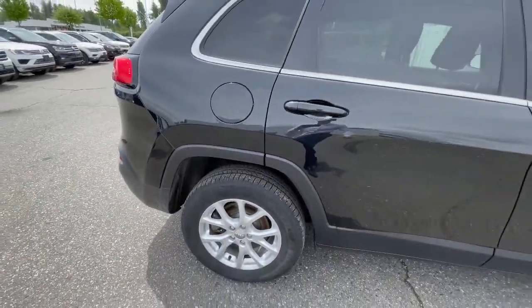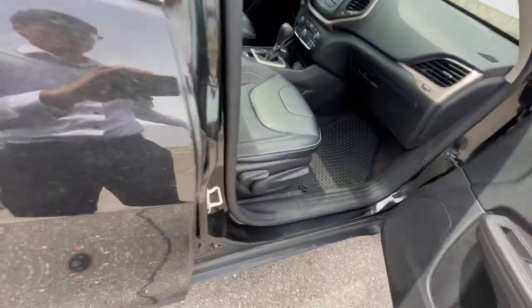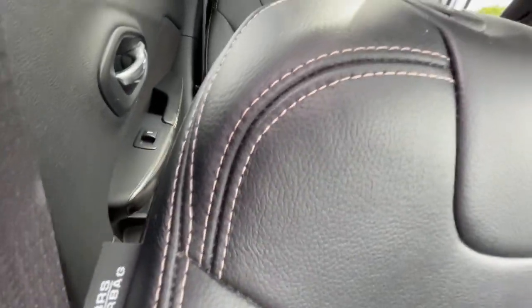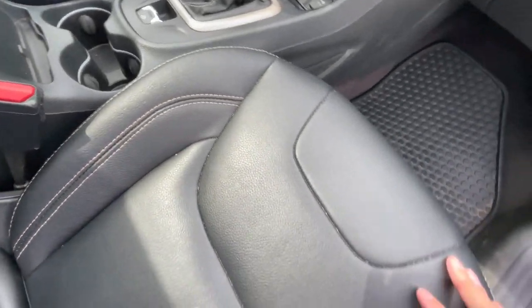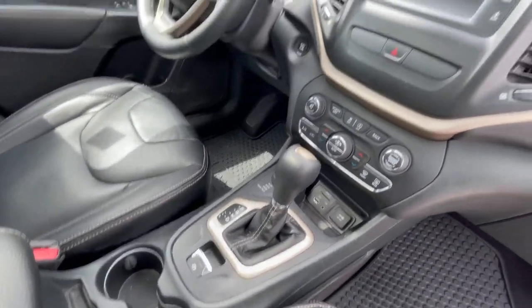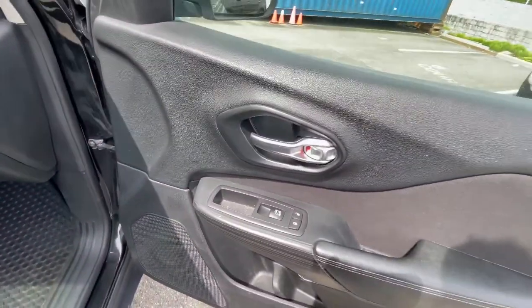It takes regular gas. Moving on to the interior — you got your black leather with a grayish-white stitching all the way around. Beautiful looking interior. It's powered by a 3.2L naturally aspirated V6 with 271 horsepower and 239 pound-feet of torque.